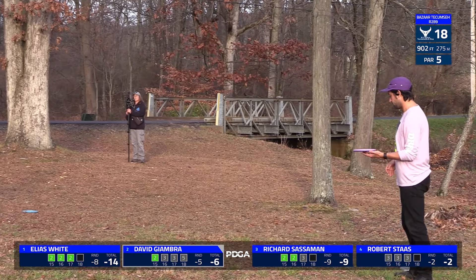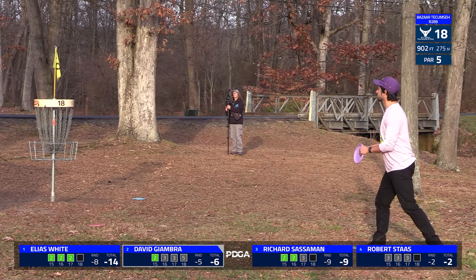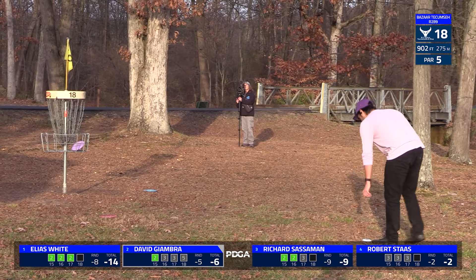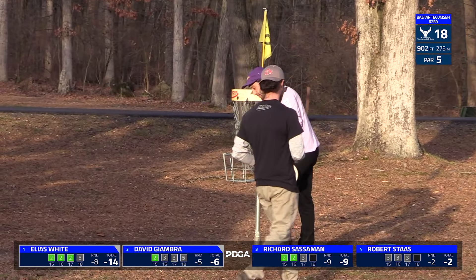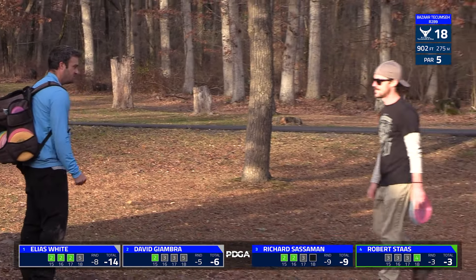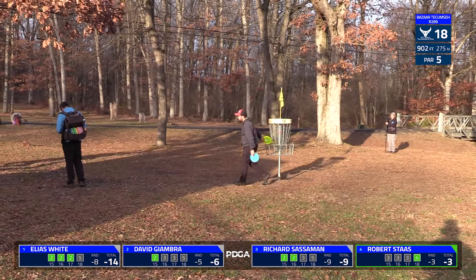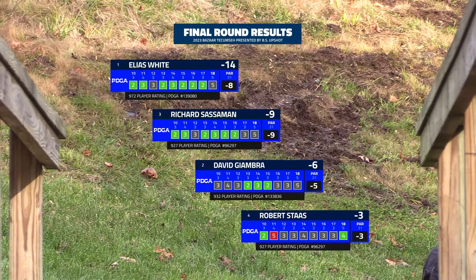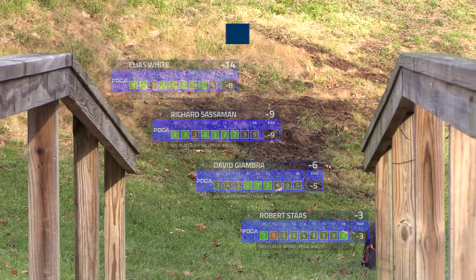Elias having the hot round both rounds here with a birdie. He'll finish his day at 14 under overall — he'll end up with a par on that one due to that one OB stroke, only four shots but the extra OB stroke in there. Rob finishing with a birdie, getting a three. So 14 down for Elias White — congratulations, you were the 2023 Bazaar Tecumseh winner.